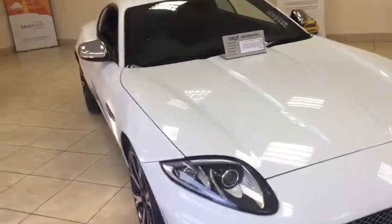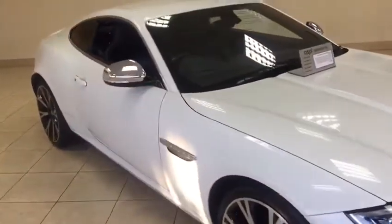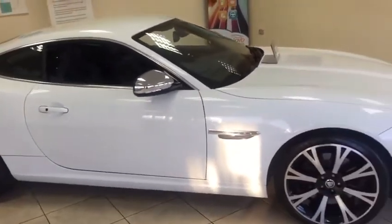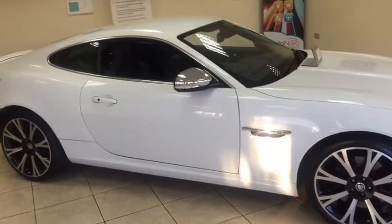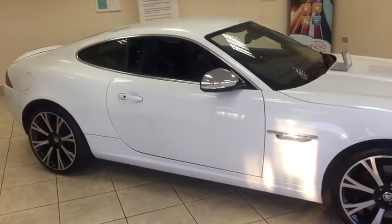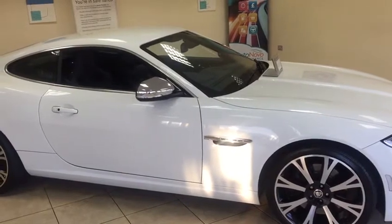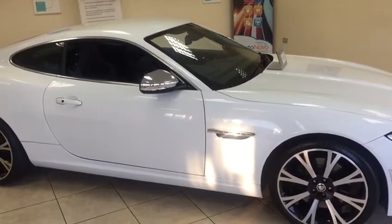If this car is of interest, please don't hesitate to call us here at Aspie Specialist Cars on 01789 739950, or visit our website at www.aspiecars.com.